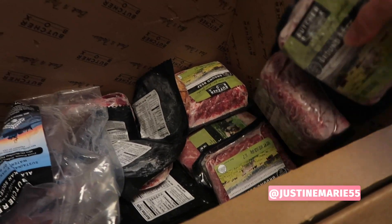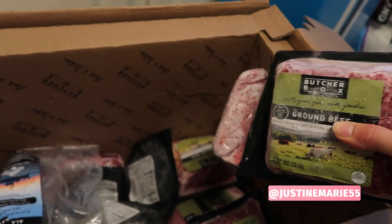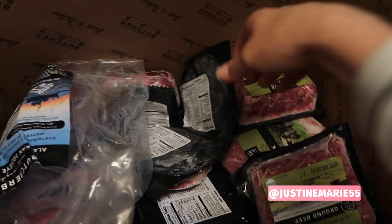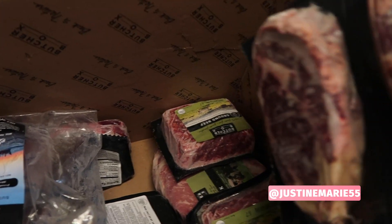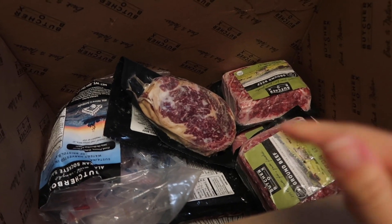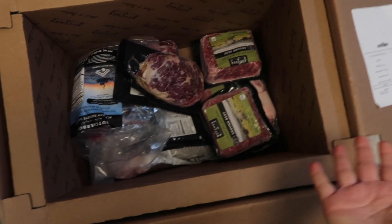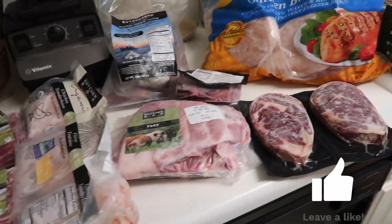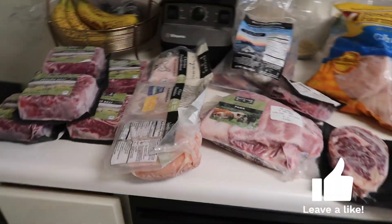We made hamburgers the other day and I'm planning to do some chilies, Swedish meatballs, and meatloaf. There's also some steak. I just wanted to show you guys how thick the insulation is in this box — it's really impressive.